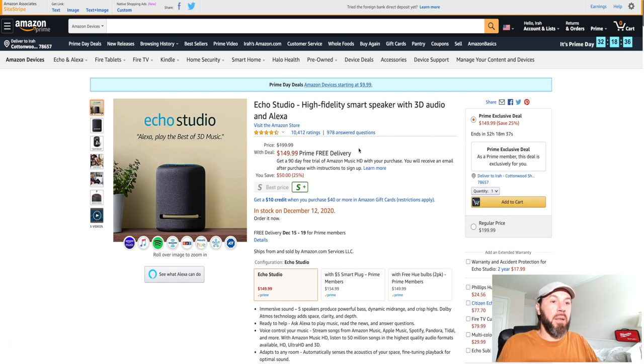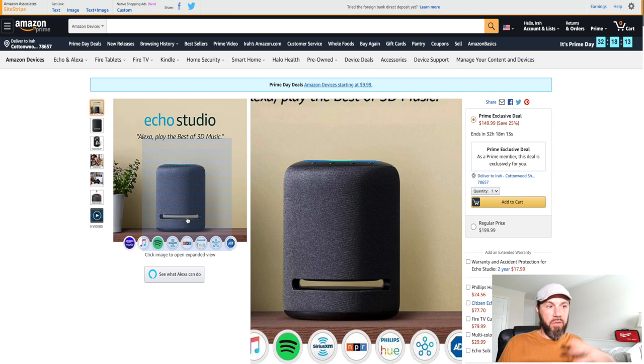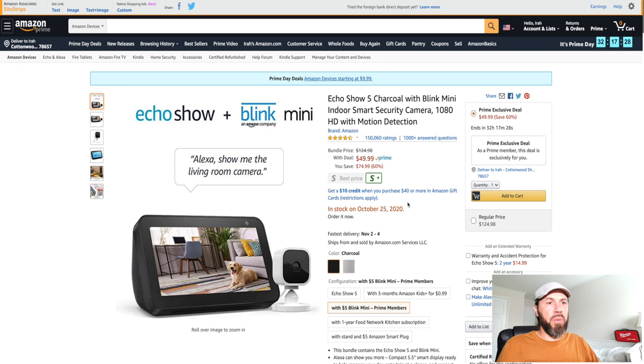They're dropping the Echo Studio down to $149.99 — a nice center voice command speaker. The Echo Studio is as good as all the others if not better in many ways because it has high-fidelity 3D audio with Alexa included. You can see that little space there allows the subwoofer to freely spread and blast the sound — a nice deal on the Echo Studio.